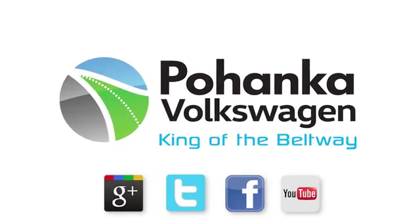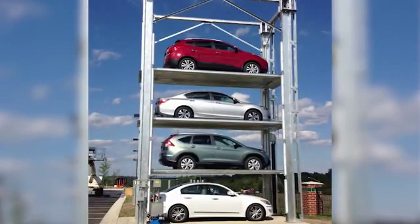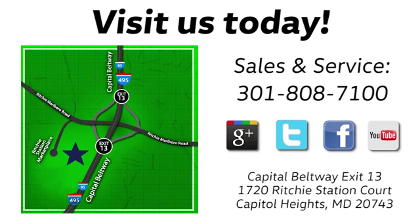Visit Bohanka Volkswagen today. Find us by the car tower. Conveniently located on the Capitol Beltway at Exit 13, 1720 Ritchie Station Court in Capitol Heights, Maryland.